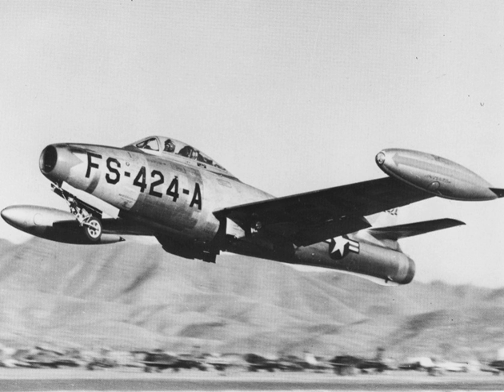Among the swept-wing variants: the YF-84F comprised two swept-wing prototypes of the F-84F, initially designated YF-96A. The F-84F Thunderstreak was the swept-wing version with the Wright J-65 engine. The RF-84F Thunderflash was the reconnaissance version of the F-84F, with 715 built. The RF-84K FICON project was a reconnaissance version of the F model, with 25 built to hang from the Consolidated B-36 Peacemaker. The XF-84H Thunderscreech was an experimental supersonic turboprop version. The YF-84J comprised two conversions with the General Electric J-73 engine.